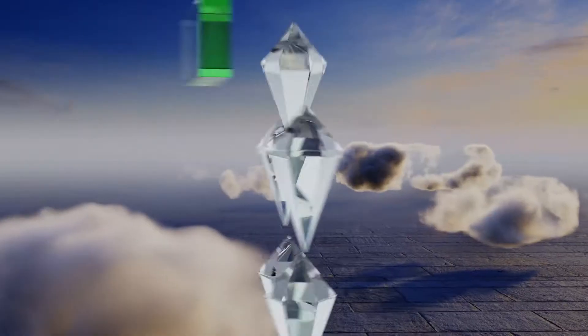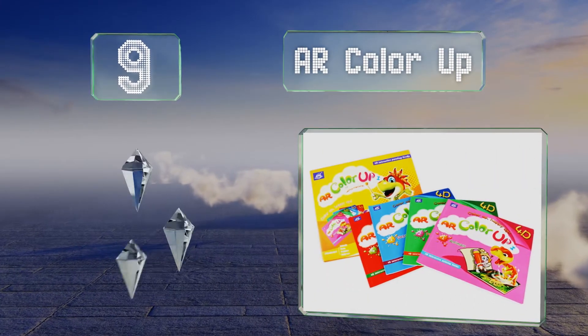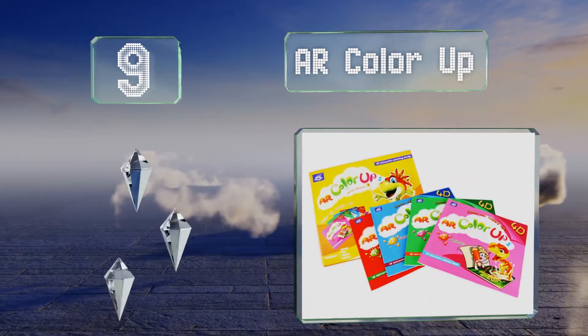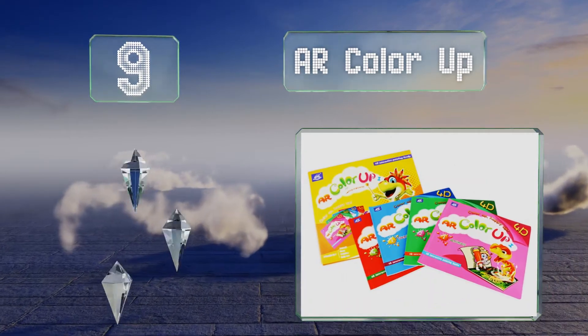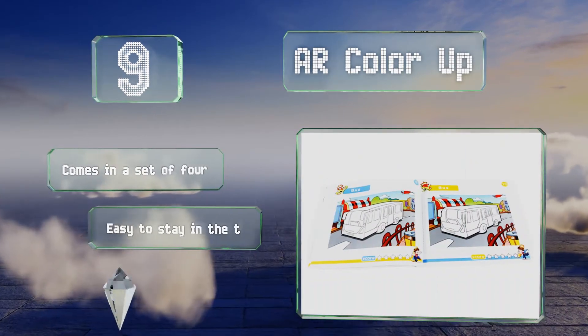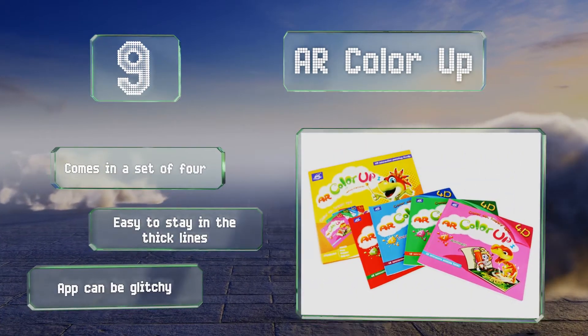At number 9, AR ColorUp has the ability to render the unique patterns of your children's coloring in its interactive app, giving your little ones a real sense of creative expression and fulfillment. Its dual-page design encourages them to share and compare work. It comes in a set of four and it's easy to stay in the thick lines, but the app can be glitchy.